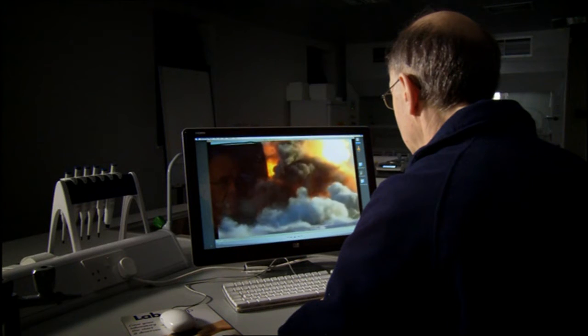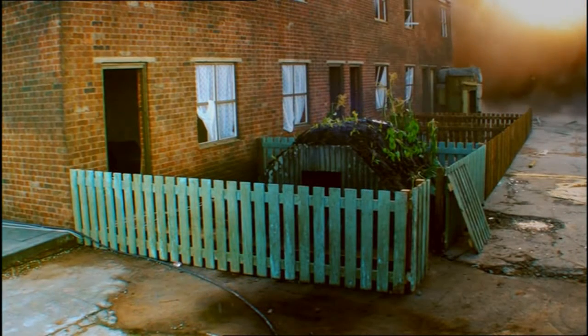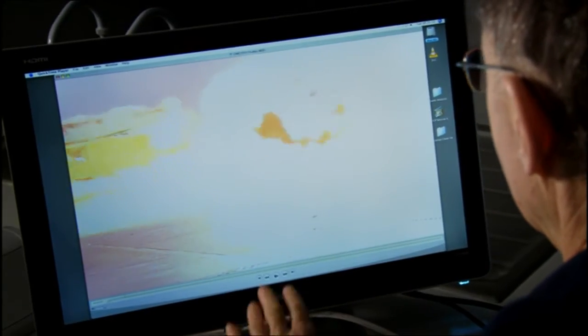The power of a blast is measured in a unit called kilopascals. At around 40, your eardrums can burst, while a level of 400–500 is lethal. The blast gauge reading from the Anderson shelter was about 50 kilopascals. That could have damaged people's eardrums, but it probably wouldn't have done anything much more than that. Our next bomb was the SC-500, detonated 31 metres from the Anderson shelter.